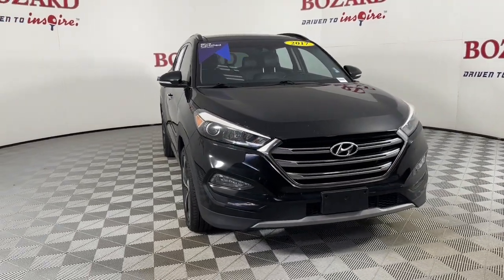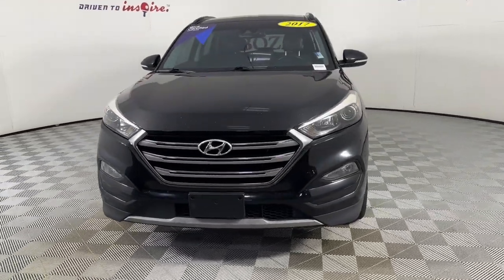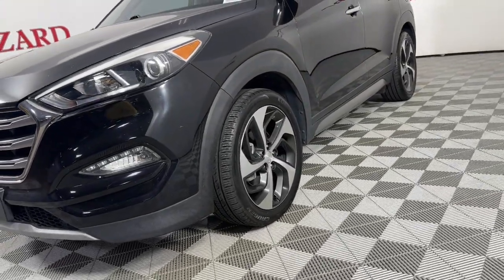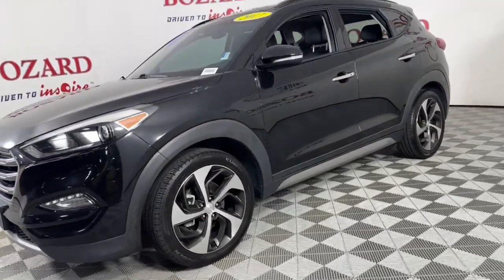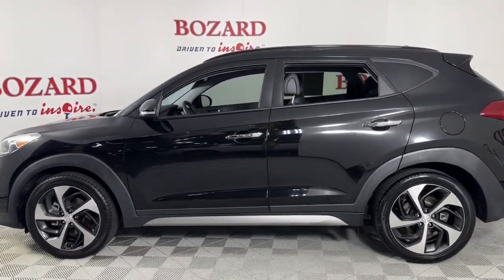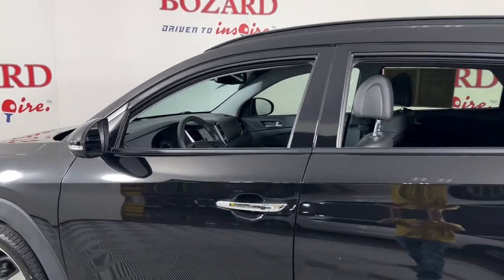You're gonna love the 2017 Hyundai Tucson. With less than 90,000 miles on the odometer, this vehicle stands out from the rest. Choose the compact crossover that delivers an outstanding combination of quality, comfort, and safety — the Tucson.